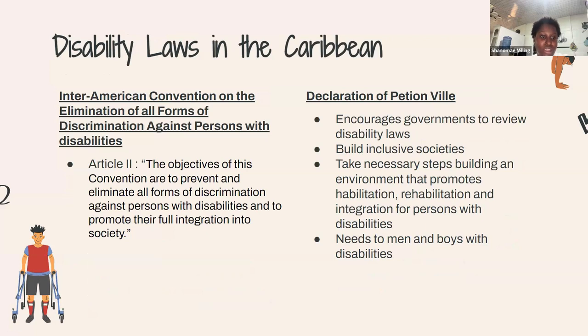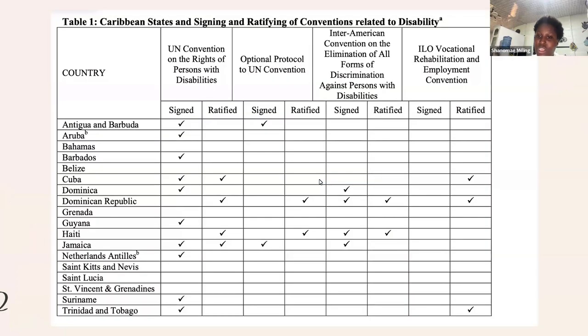In the Caribbean, we have the Inter-American Convention on the Elimination of All Forms of Discrimination Against Persons with Disabilities Act, created by the Organization of American States. Its objectives are to adopt legislative, social, educational, labor-related, or other measures to eliminate discrimination, as well as prevention of disabilities, early detection, intervention, treatment, rehabilitation, and education. We also have the Declaration of Pétion-Ville, created by CARICOM, which encourages all CARICOM states to align with international law. This is followed by a table showing where all Caribbean countries stand in relation to these conventions.